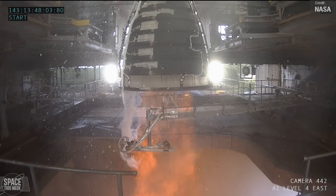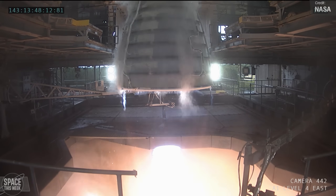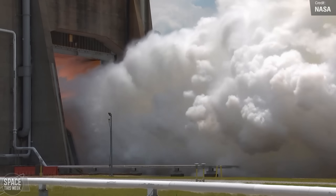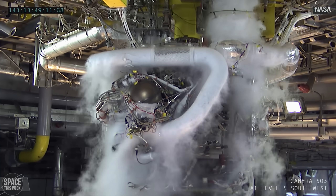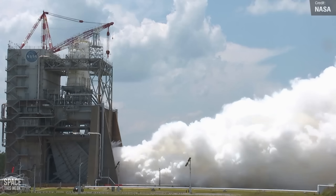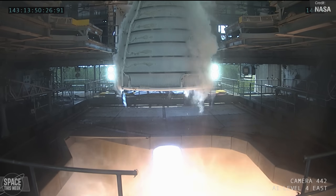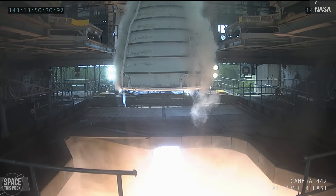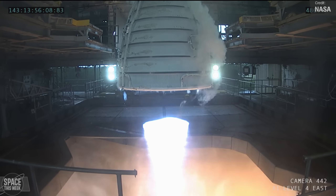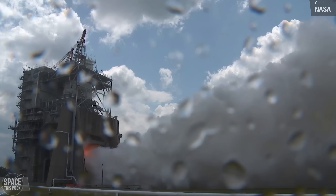NASA recently carried out another exciting hot fire test of an upgraded RS-25 engine on the 23rd of May — a major step in certifying production of new engines for upcoming space missions. The operators at the Fred Haise test stand at NASA's Stennis Space Center fired up a certification engine for over eight minutes, specifically 500 seconds, matching the required firing time for launching NASA's SLS rocket during Artemis deep space missions. During the test, the engine was pushed to 113% power, exceeding the necessary 111% power level for launch, providing an additional margin of safety. This was the eighth in a series of 12 hot fire tests specifically designed to certify new RS-25 engines for future missions beginning with Artemis 5.